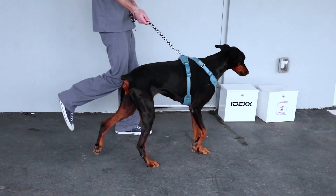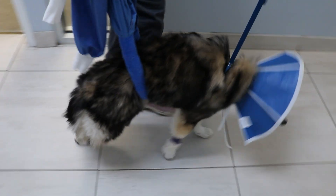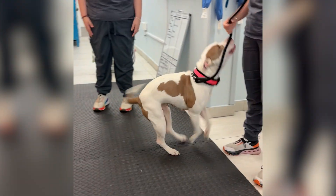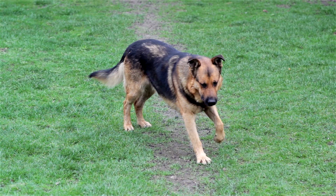Most dogs with bacterial discospondylitis have a good prognosis if we start treatment early. For dogs with Brucella, fungal infections, spinal fractures or luxations, or severe neurological symptoms like paralysis, the prognosis is more guarded. Fungal infections are particularly guarded — while many dogs respond to medications, some don't, and many require lifelong treatment. If your dog is showing signs of back pain, don't wait. Getting a diagnosis early can make a world of difference. While discospondylitis is a serious diagnosis, it's also treatable, and with the right care, many dogs go on to live happy, comfortable lives. At Southeast Veterinary Neurology, your dog's health and happiness are our top priority.